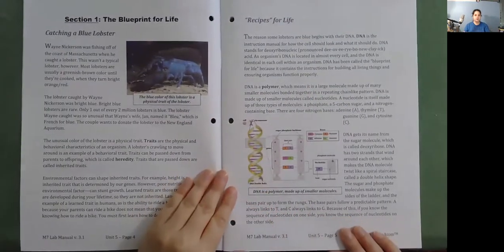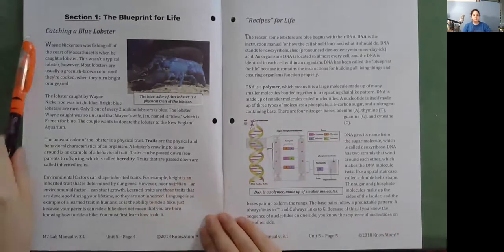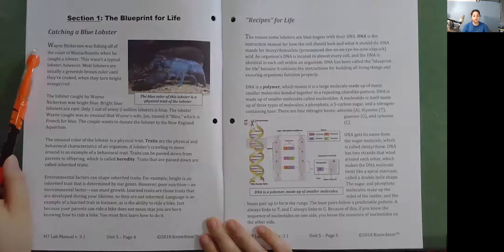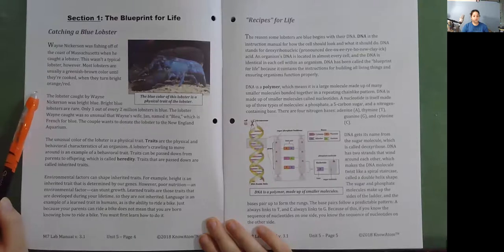Section 1: The Blueprint for Life. Catching a Blue Lobster. Wayne Nickerson was fishing off the coast of Massachusetts when he caught a lobster. This wasn't a typical lobster, however. Most lobsters are usually a greenish-brown color until they're cooked, when they turn bright red or orange. The lobster caught by Wayne Nickerson was bright blue.